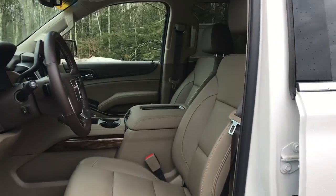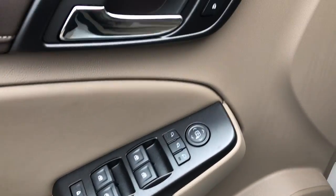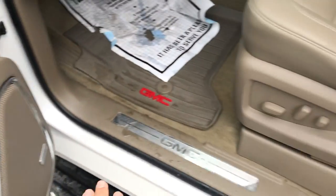You got your light colored leather interior, you got your sunroof up top, driver door panel here, you got your power windows, mirrors and locks, as well as your memory settings for your power driver seat.